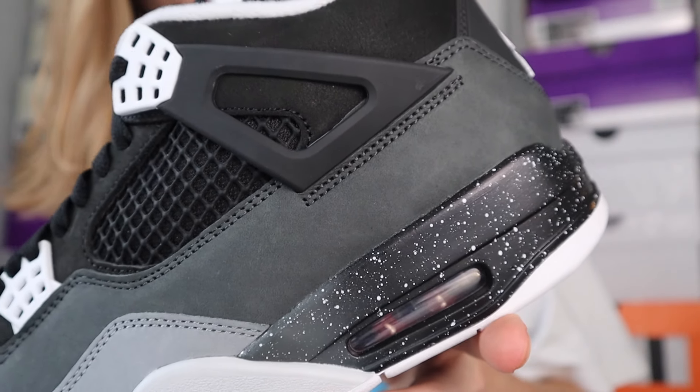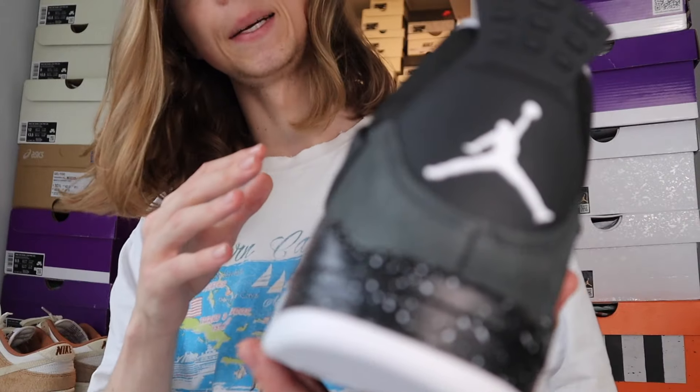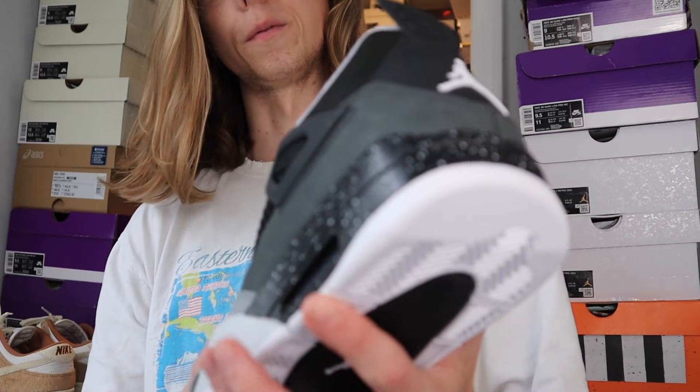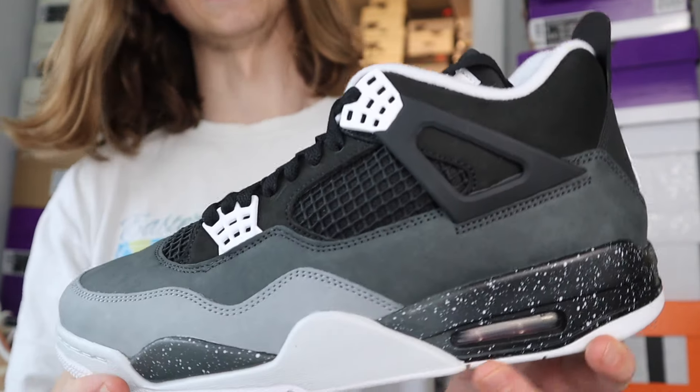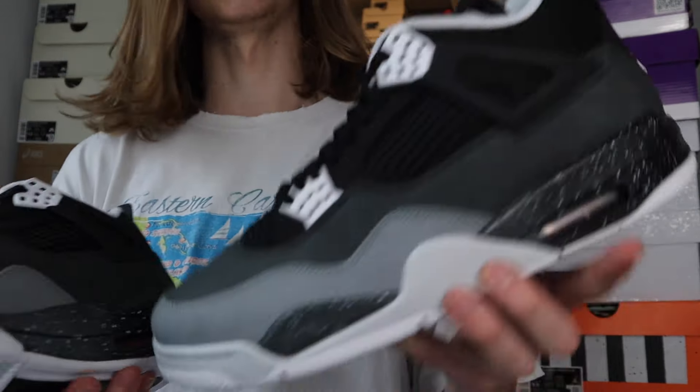Look at how these are hitting on camera — they just look super nice in hand. I like Jordan 4s but I'm picky; I don't just get every Jordan 4 for my collection. This is one where I see it in hand and I'm like, yeah, I'm getting these. I think these could do pretty well on resell too. If the White Thunders are reselling at $240–$270 right now and still flipping, these are definitely going to flip as well — assuming they make a similar number of pairs. That's my personal opinion.